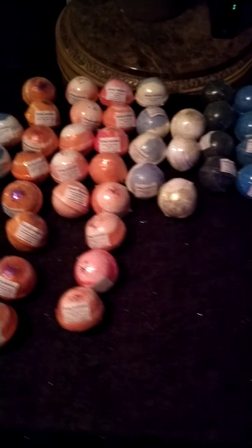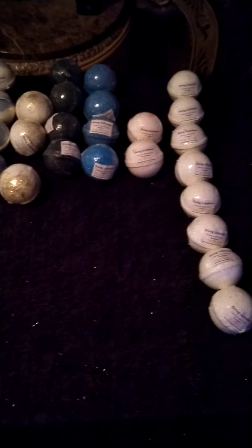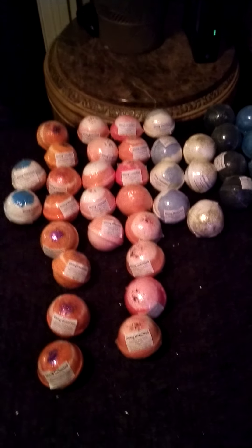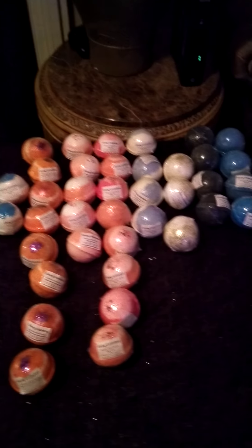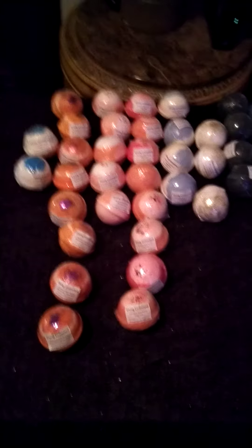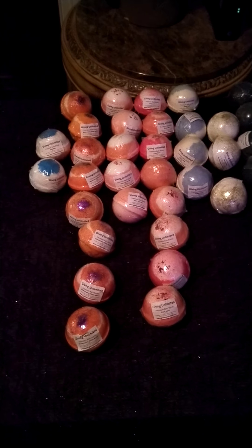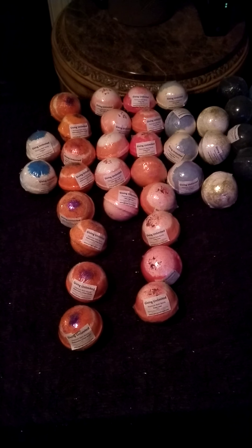Last but not least, I have eucalyptus. Everybody knows what eucalyptus is used for — it's great if you're congested, or if you have aches and pains, eucalyptus can help soothe those things. It's always one I like to use. I have eight of the eucalyptus available.